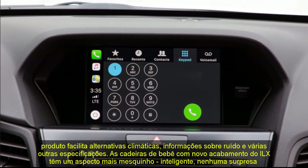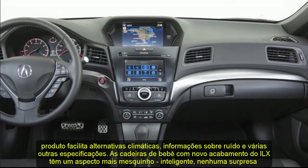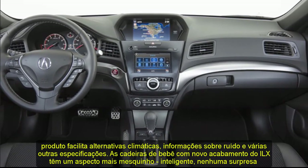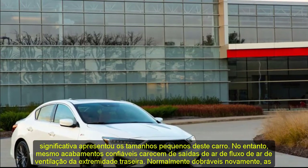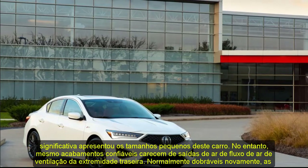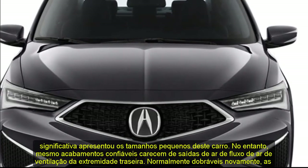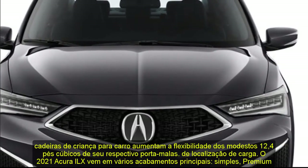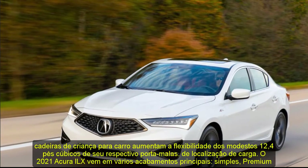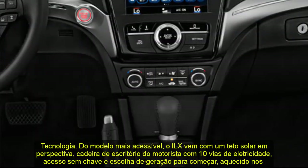2021 Acura ILX Engine. The ILX compact sedan uses a 2.4-liter 4-cylinder paired with an 8-speed dual-clutch transmission. This differs from competitors like the Audi A3 and Mercedes A-Class, which use smaller turbocharged engines and 7-speed transmissions. Steering-wheel-mounted paddle shifters let you make gear changes at will. Unlike its Audi and Mercedes-Benz competitors, the ILX is available only with front-wheel drive. Around 34 mpg on the highway, though Acura recommends premium 91-octane fuel.